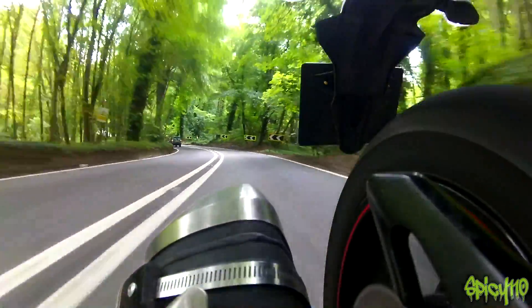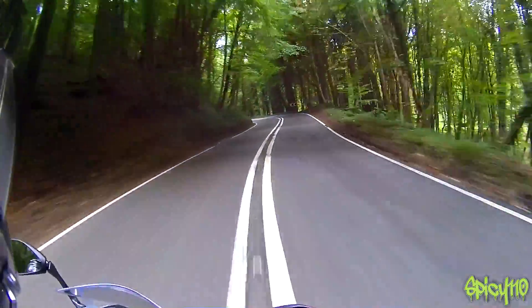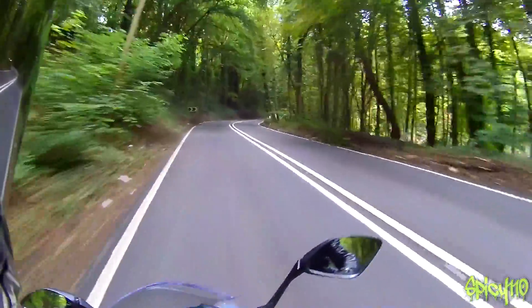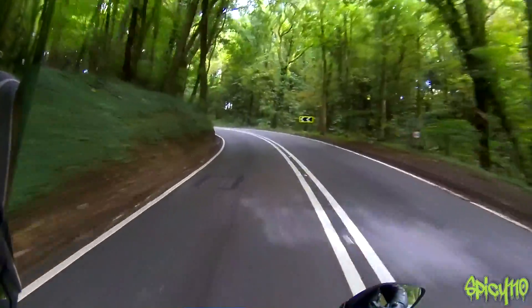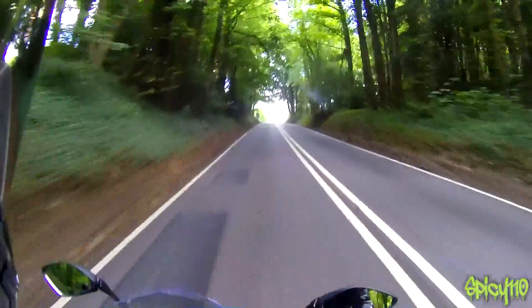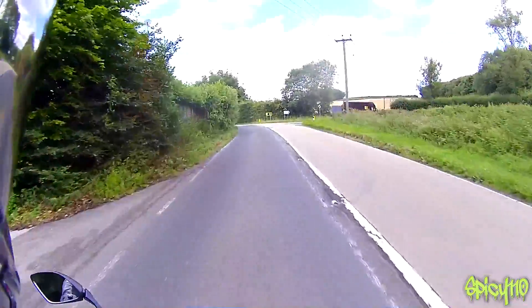Where a little bike like this can win out is in the corners, because lightness equals flickability. Being a little bit tall, to properly lean this thing does feel a bit disconcerting for me, but it's great fun — very stable and planted, the suspension is really good on this.